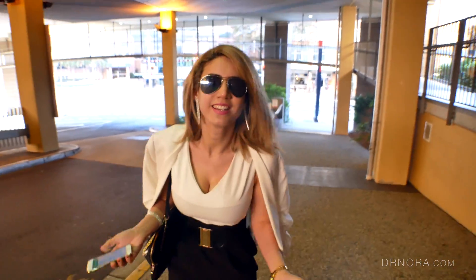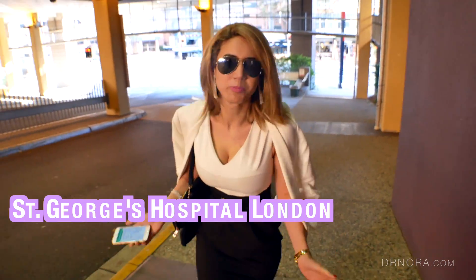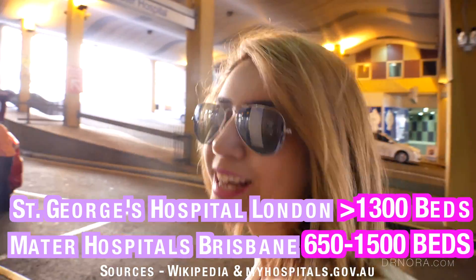This is like their St George's Hospital — it's like the main hospital of Brisbane and Queensland.